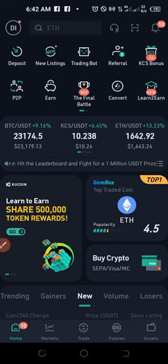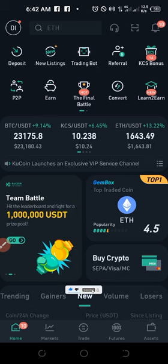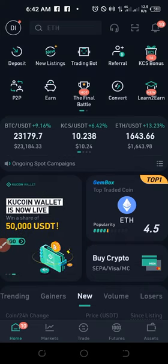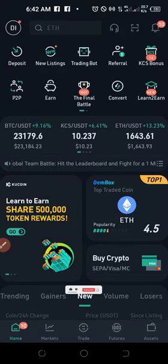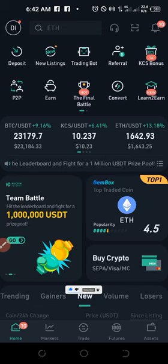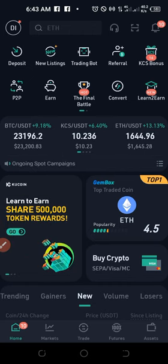KuCoin right now is one of the fastest growing centralized exchanges, with over 18 million users and counting. You can operate KuCoin in more than 207 countries. According to CoinMarketCap and CoinGecko, KuCoin is a top 5 crypto exchange — you can get all of those details from either CoinGecko or CoinMarketCap. There is a lot you stand to gain as a user of this particular exchange.